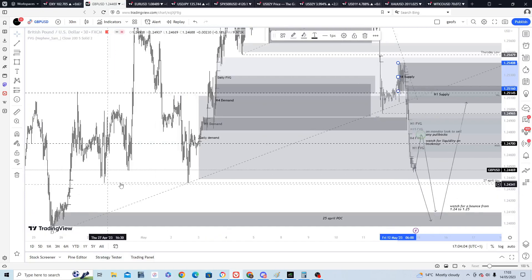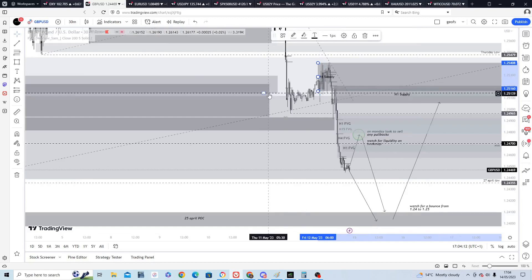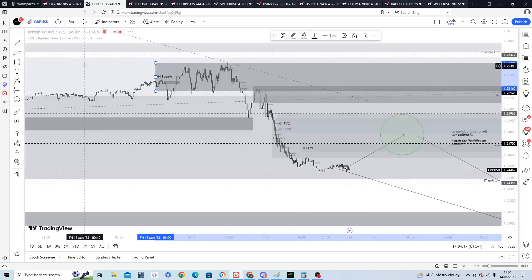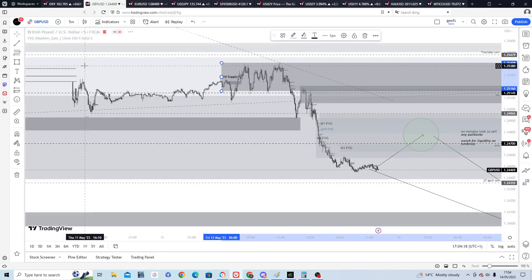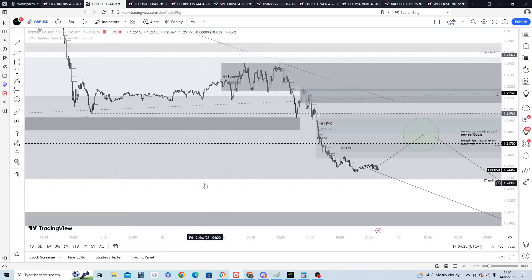Looking at the order book for confirmation to go short to 1.24, then watching for a possible reversal — that would take us below these eco-lows down to this area. Friday was pretty interesting on GU; in fact, the whole week was really good. I had a profitable day on Friday and in fact every day of the week, apart from Thursday which was a break-even day. I was largely staying away because of the interest rate announcement and US unemployment — the market was a bit wild so I sidestepped it mostly.